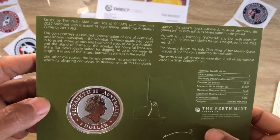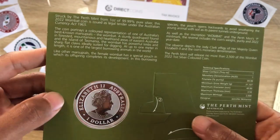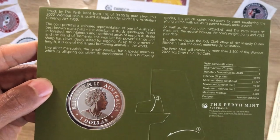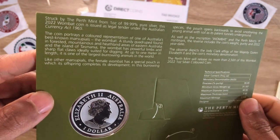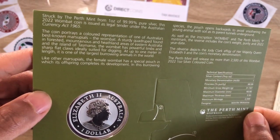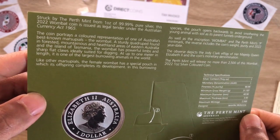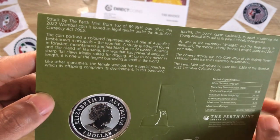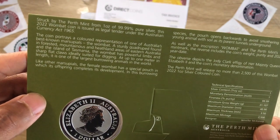Legal tender brings me back to the sovereign bullion coin series I've been uploading — we are coming to the end of that series. The coin portrays a colored representation of one of Australia's best known marsupials — marsupials being a class or breed of creature.